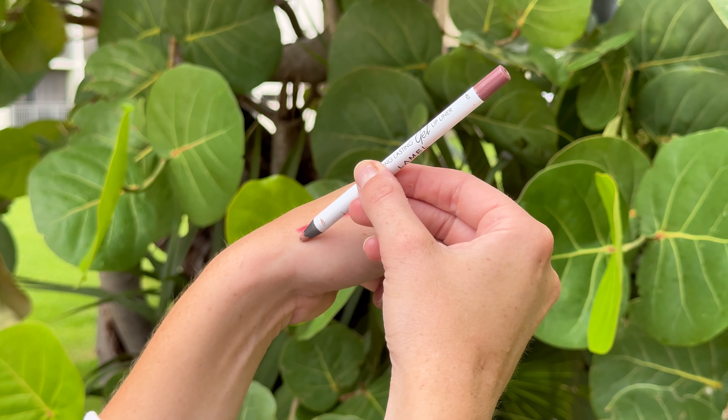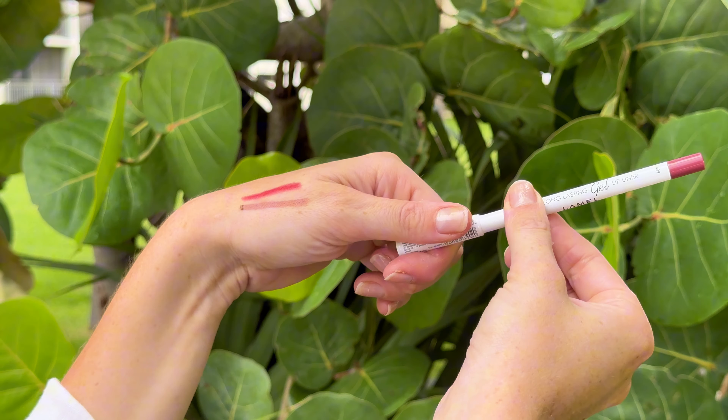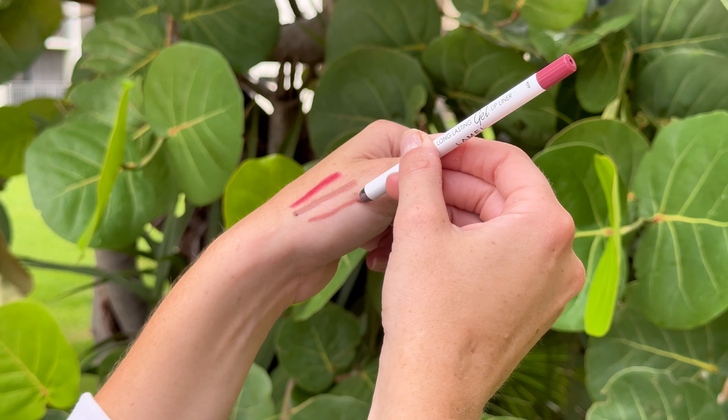The longwear formula is fantastic. It stays put all day without smudging or fading, even through meals and sips. Plus, the waterproof feature ensures your lip look stays flawless, no matter what.